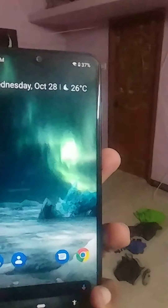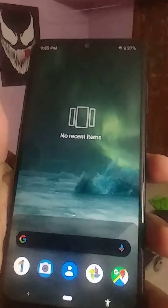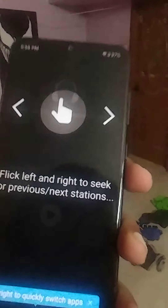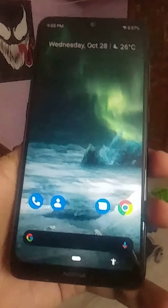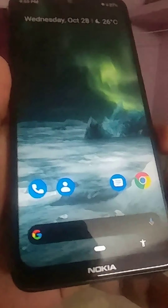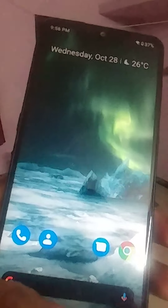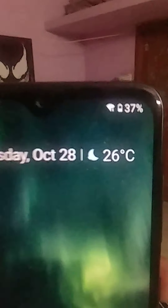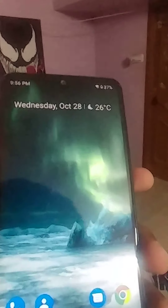The Nokia 7.2 fingerprint sensor is quite floppy but works. The default launcher is not good. There is gesture control instead of standard navigation buttons. The funny part is there's no three-finger navigation in this phone — you have to adjust to the gesture control. There is also no way to hide the notch, which is annoying.